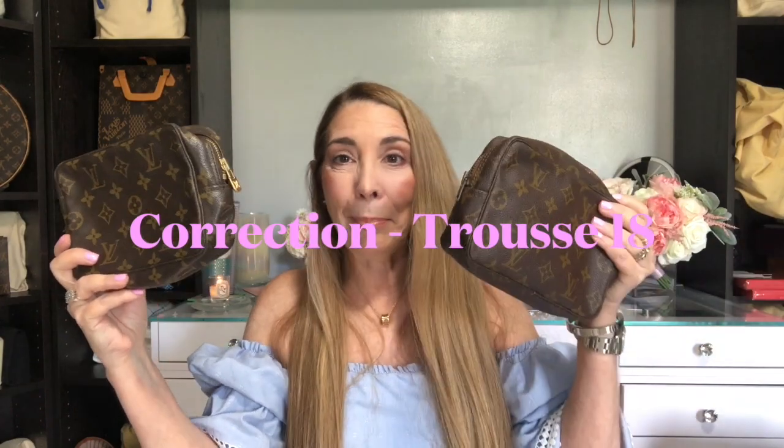The last one I have is the Trousse 19, and I actually have two of them. These two Trousse 19s, although they are the same size, have a definite difference in the canvas. This one is a vintage piece with the éclair zipper, which is in desperate need of cleaning — I'll clean them probably next week. It has the éclair zipper and is much older.